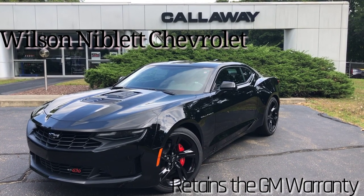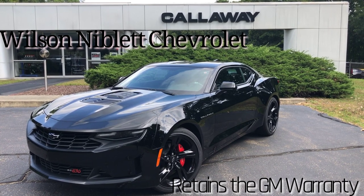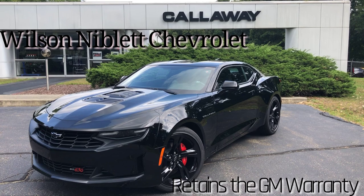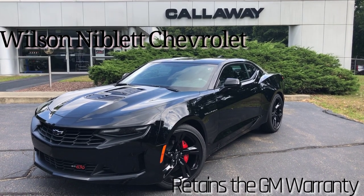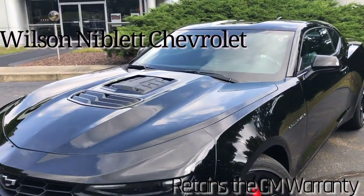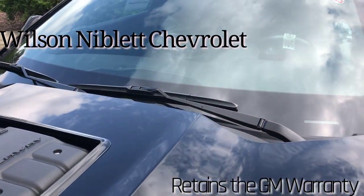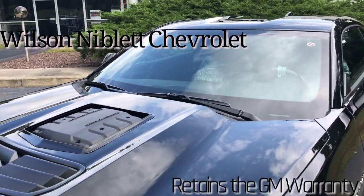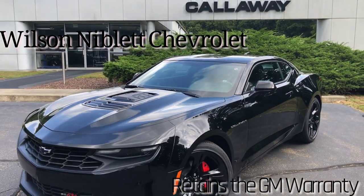With the six-speed transmission, Brembo brakes, and now 630 horsepower — the Callaway supercharger pops right through the hood. So much power, and it retains the full factory warranty. Sitting behind the driver's seat, you can look out over the steering wheel and see your engine.